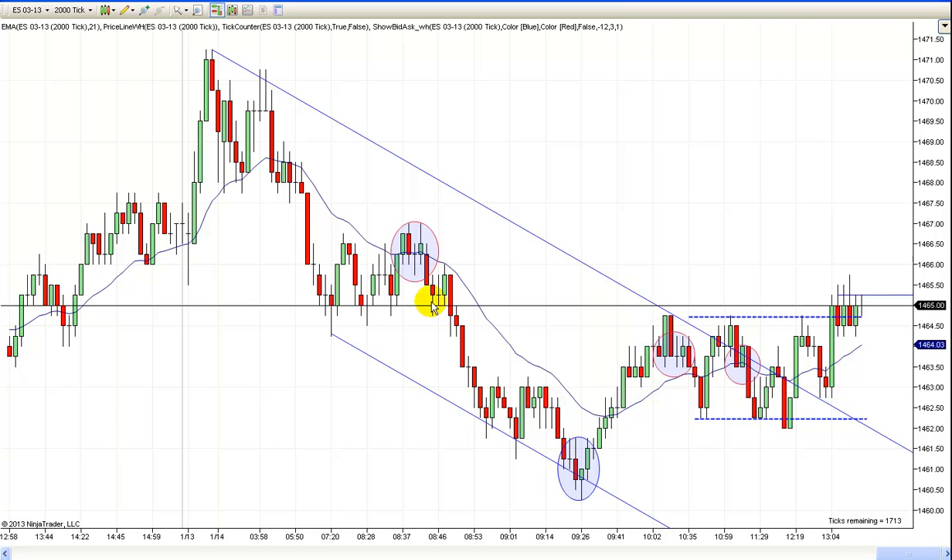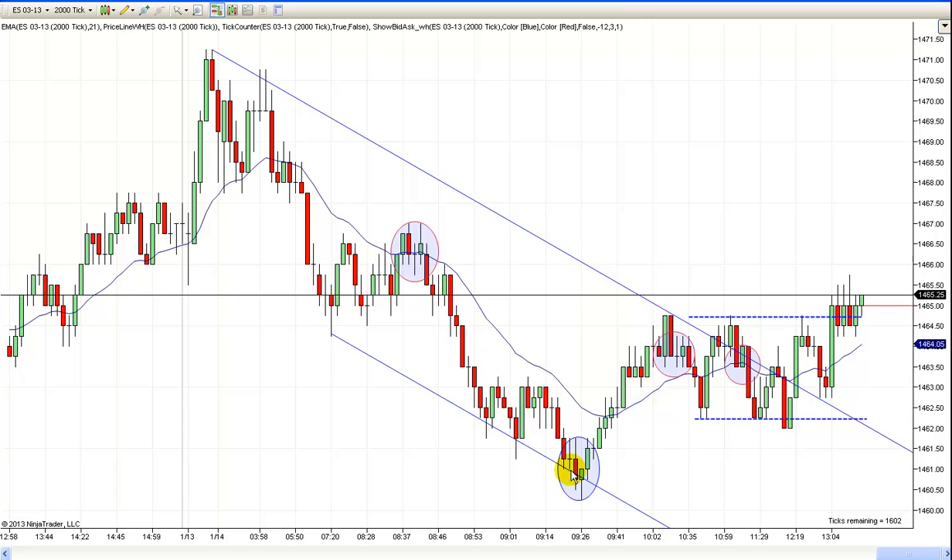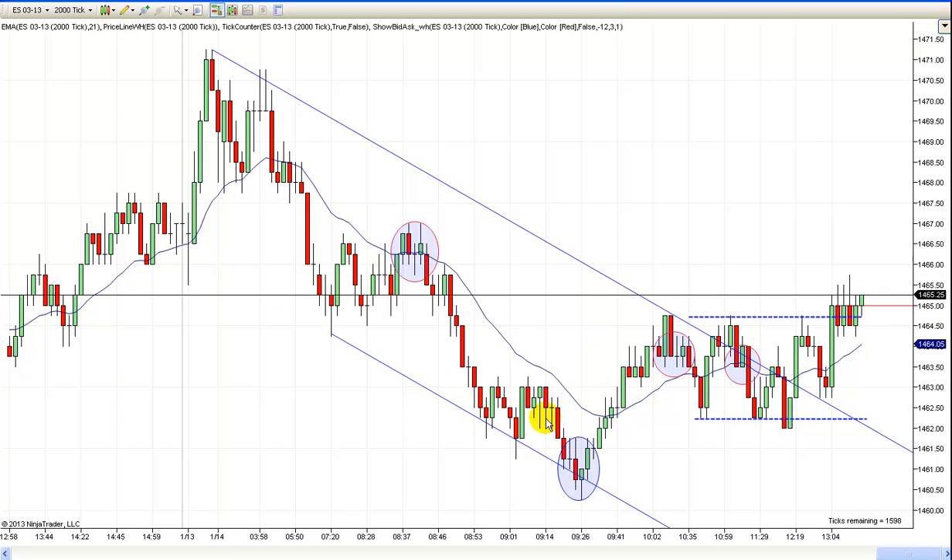It found some support down here but couldn't rally out of there — it just worked on through it. So any runners were safe. As long as you didn't get shaken out here, your runners should have been safe, and you could have ridden this all the way down, at least in here if not down to the lows. It's usually best when you start to get overlap like this after a big move — just go ahead and take your profit and exit, and then look for another entry.